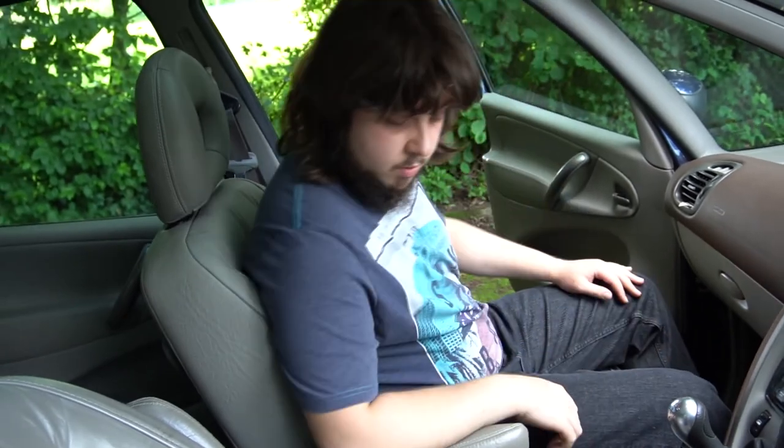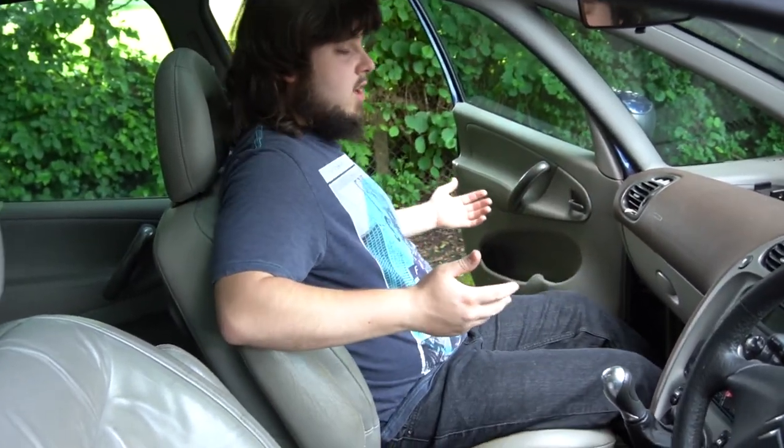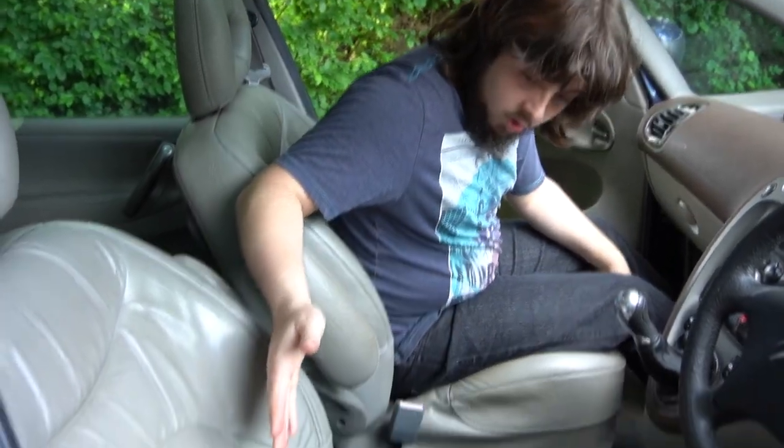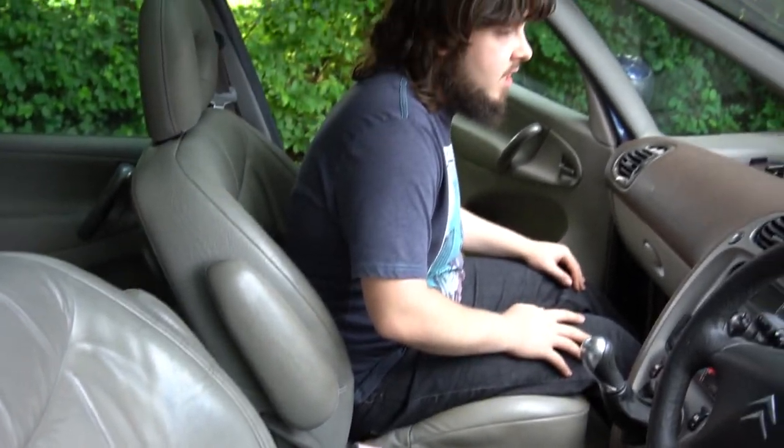We've got some nice plush leather seats, also in a sort of greyish beige colour, with little armrests as well. All in all, these are actually really nice seats — they're comfy, they support you really well, and they're quite nice leather. This one's a little bit worn, but what can you expect from a car of this age?